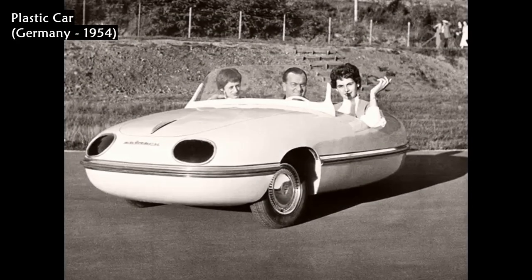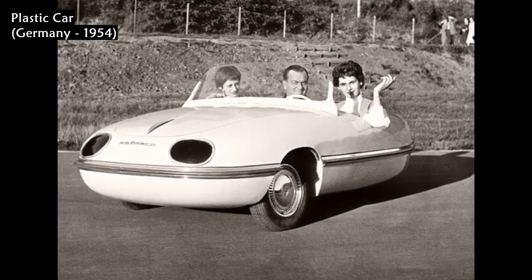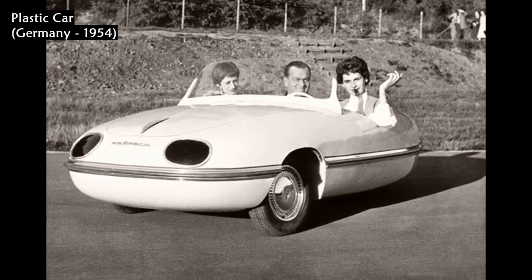Egon Bruetsch sits in his new three-wheel car, for which he developed a plastic body in Germany in 1954. He claims it weighs only half as much as a normal metal body.